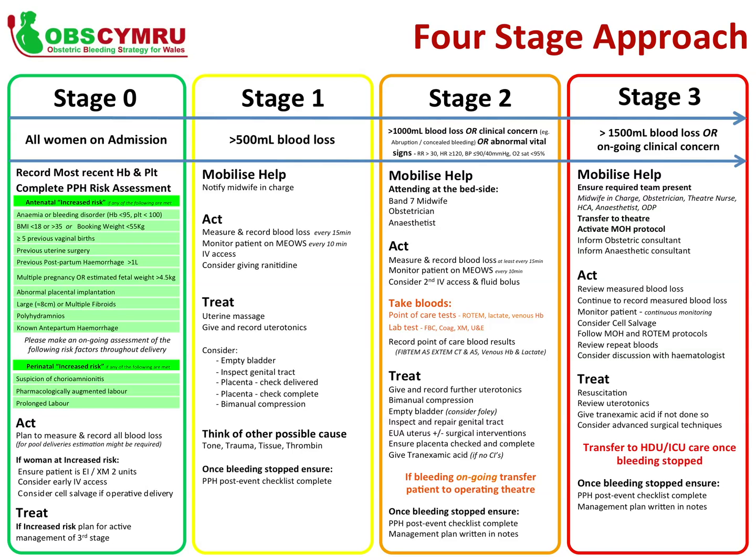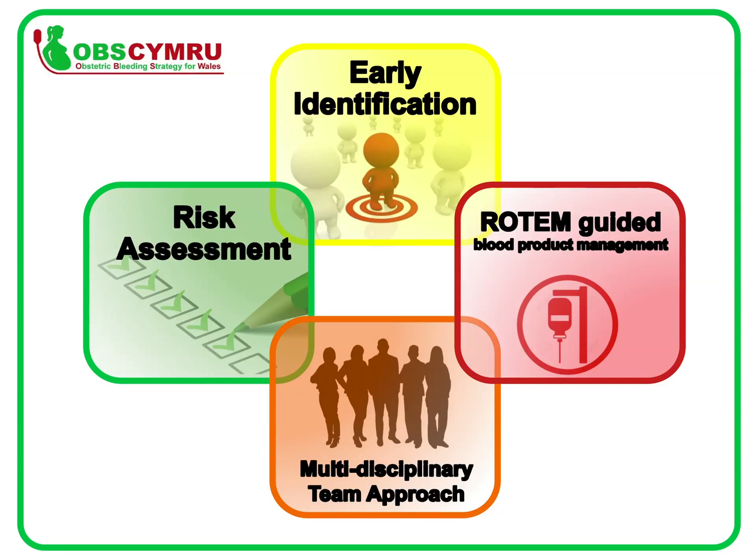At each step, it highlights what should be mobilised, the actions to be taken and the treatment to be given. In order to work together to reduce the harm from PPH, it is important that all elements are covered: risk assessment; early identification and MDT approach, which includes the importance of blood loss measurement; and Rotem-guided blood treatment.